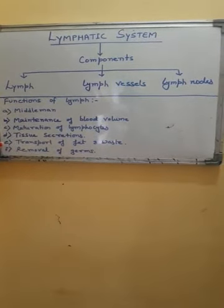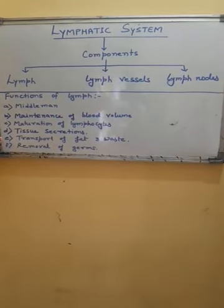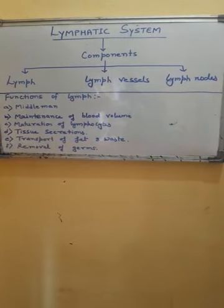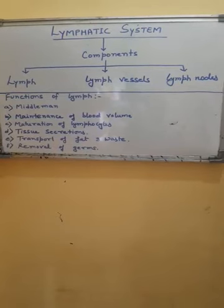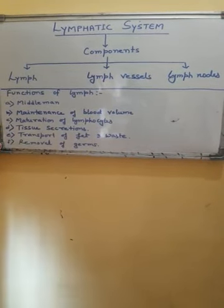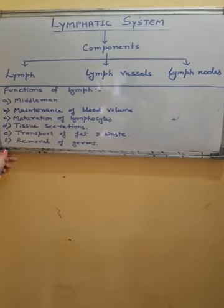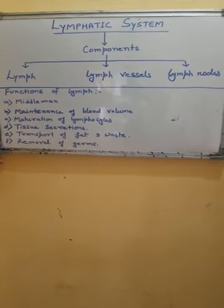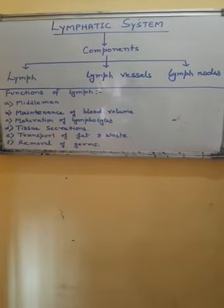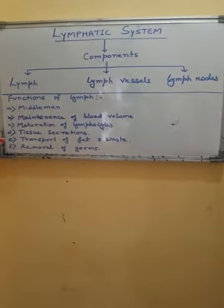The next function of lymph is transport of fat — lymph picks up digested fat from the alimentary canal for releasing into blood. Lymph also helps in transport of waste materials; waste from tissues is first passed into lymph before blood for separation in kidneys. Finally, the last function of lymph is removal of germs. Lymph capillaries are specialized to attract and localize germs. The germs enter inside the lymph capillaries and are taken to lymph nodes where lymphocytes are present, and there these germs are destroyed with the help of lymphocytes.